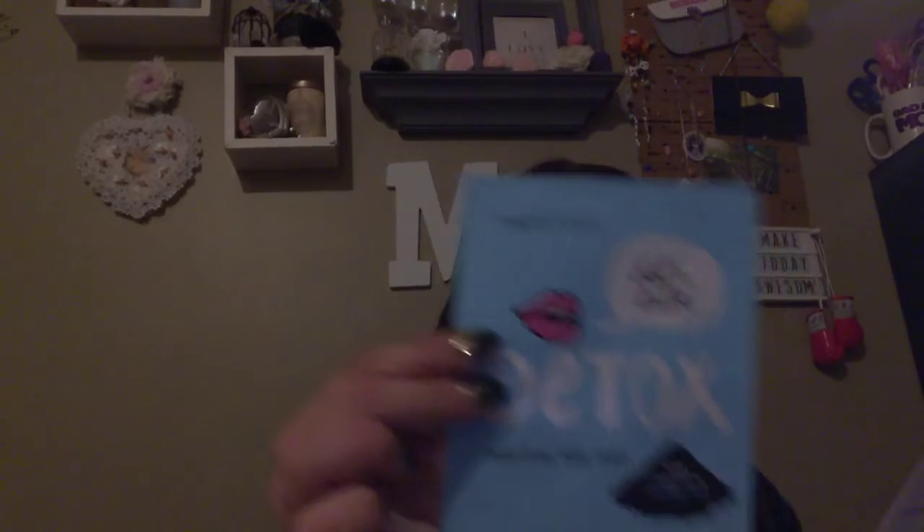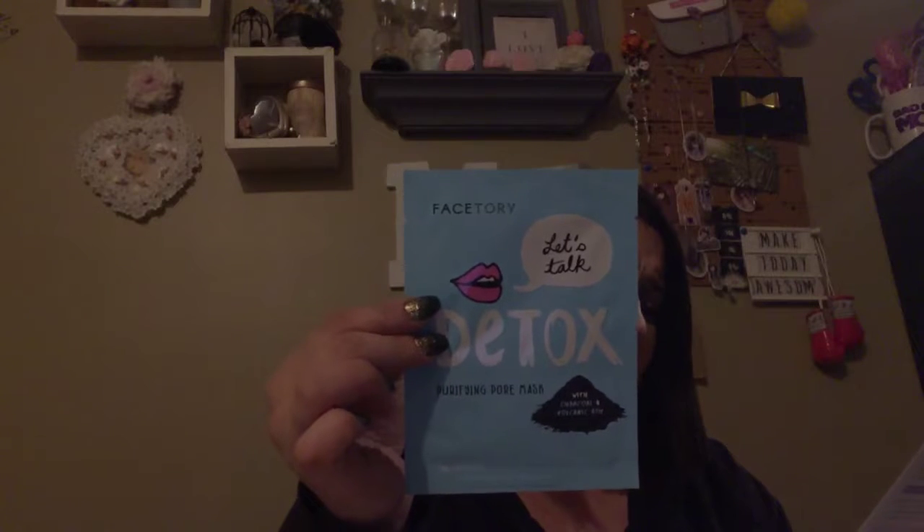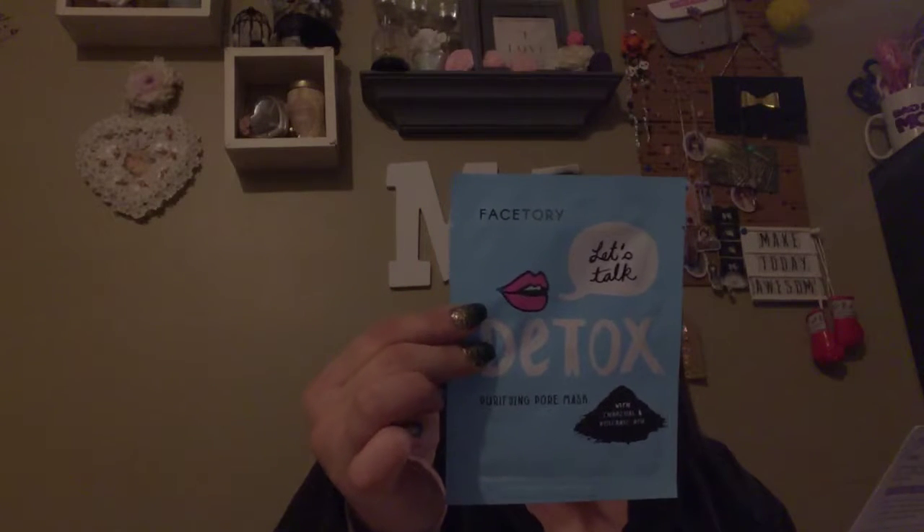Here is the card. I got December Forever Fresh, curated by FaceTory. The first one is FaceTory Let's Talk Detox Purifying Pore Mask with Charcoal and Volcanic Ash. Retail price is $4.